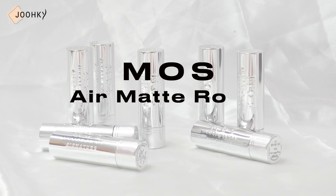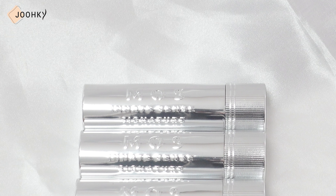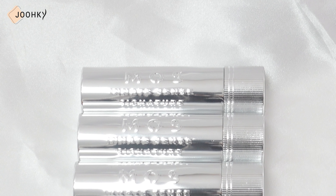Hey guys, it's me Egon here. Today I brought with me some lip products from a brand that caught my interest recently. I'll take some time to introduce the products and show you a swatch of all the colors, as well as provide some recommendations.